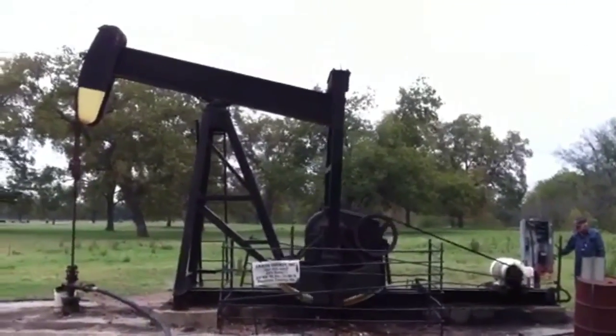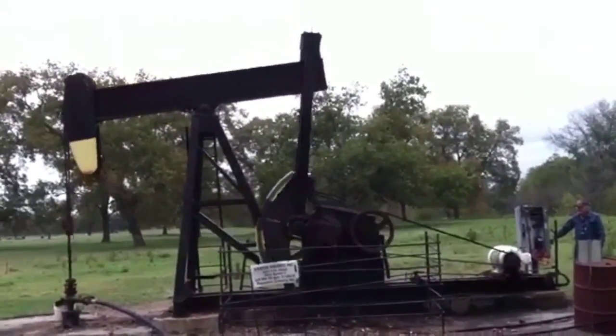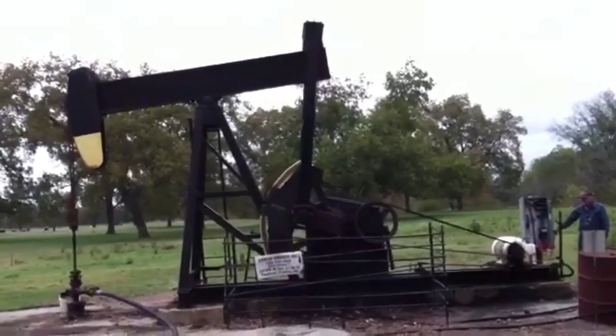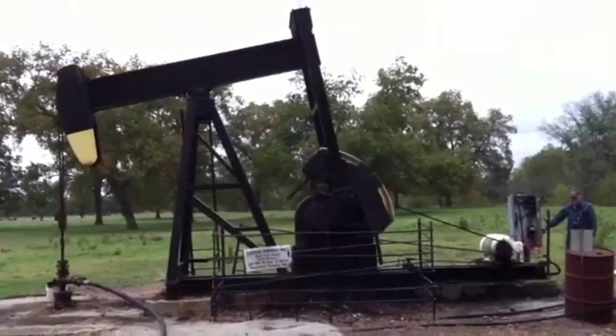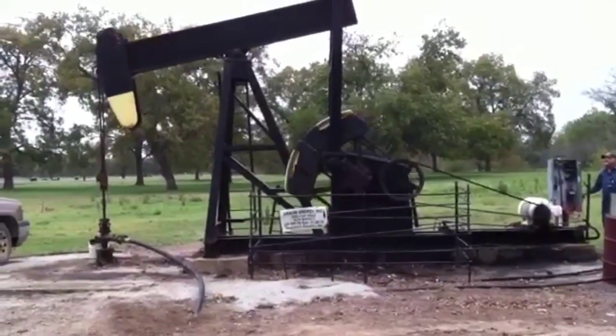We're going to take some time to explain North Creek Energy's solar drive program. If you'll notice in this first video, the pump jack is extremely out of balance. Started across the line — very hard start, very hard on the motors, very hard on the belts.